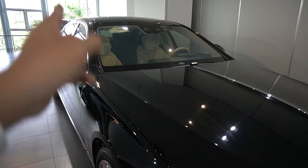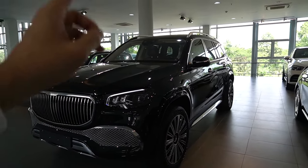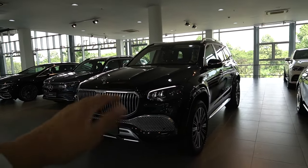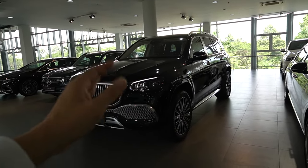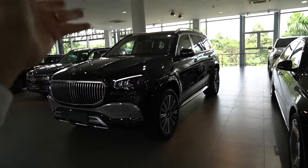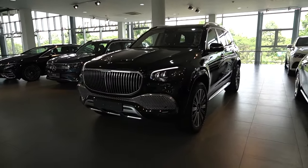Một điểm khác nhau giữa hai dòng xe: Maybach S450 sedan được sản xuất tại Đức — duy nhất một nước trên thế giới. Còn Maybach GLS 480 gầm cao được sản xuất duy nhất tại Mỹ, vì Mỹ là thị trường sử dụng xe SUV lớn nhất của Mercedes-Benz. Người Mỹ quan điểm xe càng to và cao thì càng an toàn hơn — đó là lý do nhà máy Mercedes-Benz đặt sản xuất xe SUV lớn tại Mỹ.